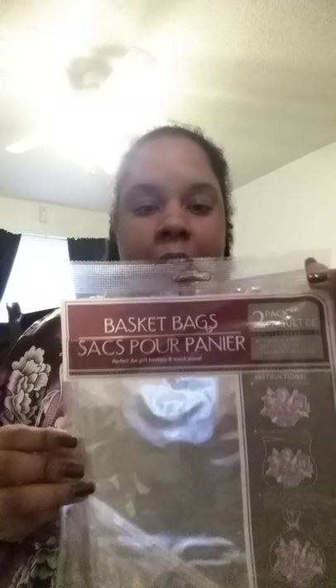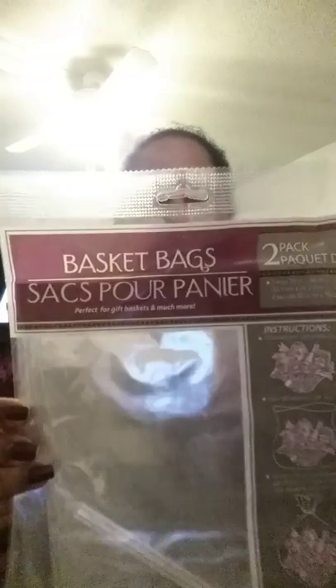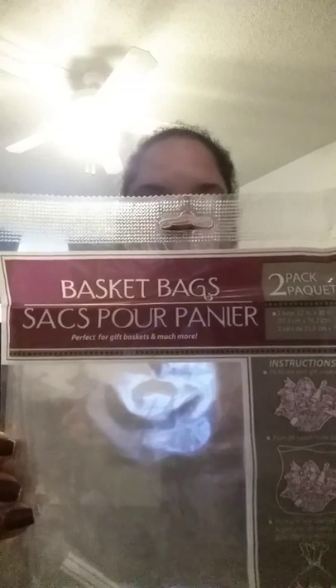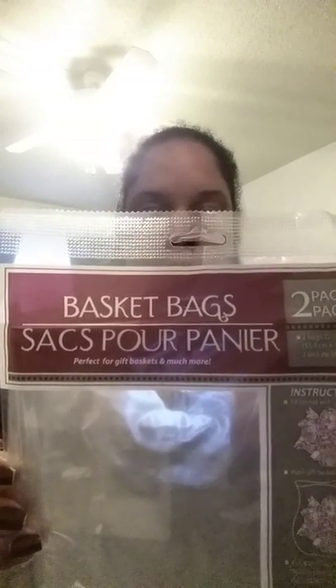For my diaper cakes and gift baskets, I buy the basket bags — they only come two in a pack. The last time I picked up a two-pack, there was only one in there, which I wasn't too pleased about. But I got two packs of those.